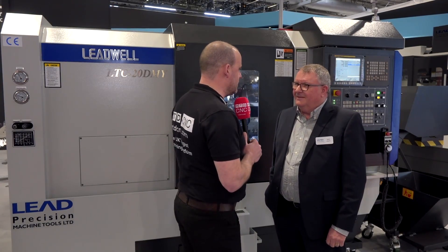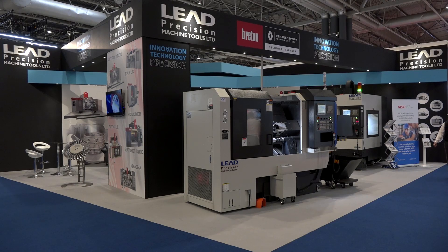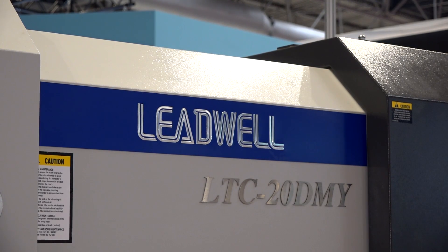Mike, we're here at MAC 2018 — it's good to see you. You've got a lovely stand with some lovely machines. Let's talk about this Leadwell LTC — this is a new model. Yeah, it is a new model. As you know, Paul, we're really well into machining centers and we've got a cracking range of simple three-, four-, and five-axis machining centers.